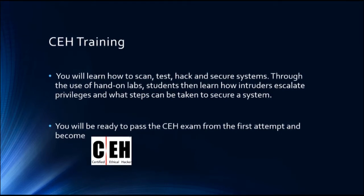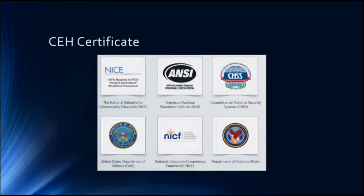Learning ethical hacking skills alone will not be enough — it's like learning how to drive but not having a license. So the course will also prepare you to pass the CEH exam from the first attempt and become a certified ethical hacker. The CEH certificate is very well known and recognized by different entities inside and outside the US, so holding this certificate will add value and weight to your profile.